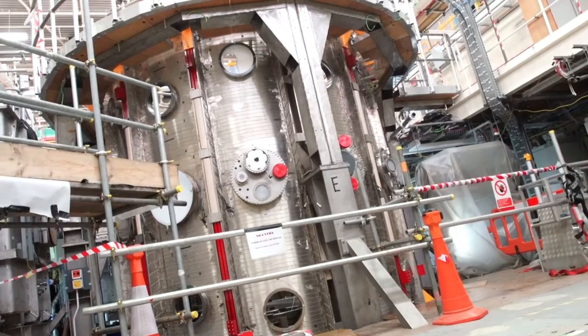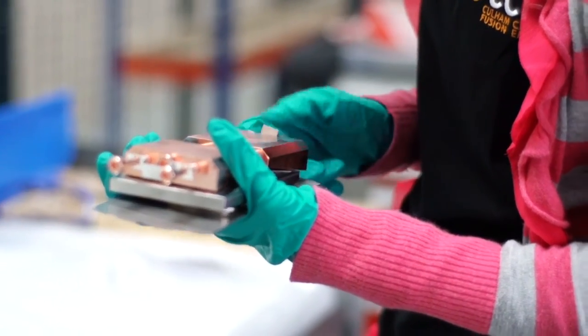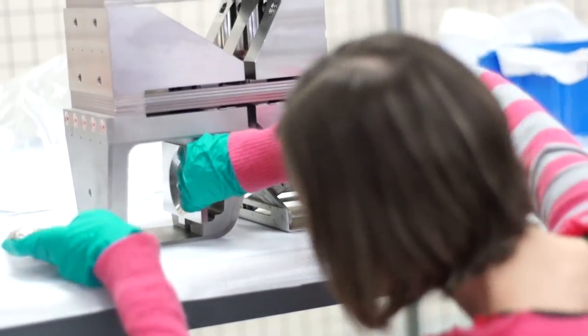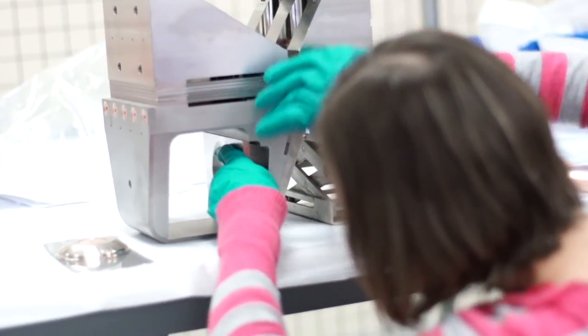I'm currently working on the MAST upgrade — you can see the vessel behind me. We're completely stripping the reactor down and rebuilding it to improve it. Specifically, I'm looking at the pre-assembly of all the parts coming in for the new reactor: checking the parts go together as they should, solving any problems with them, and designing and making any tooling we need to put them together.